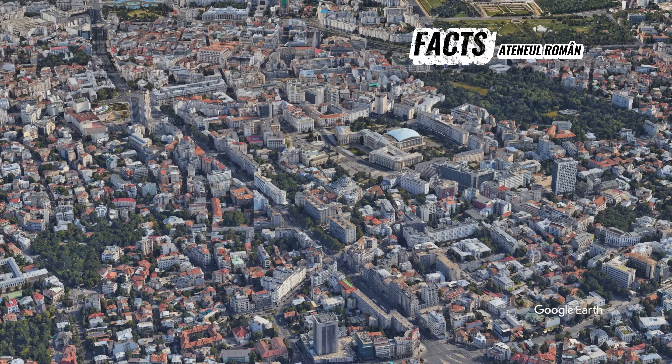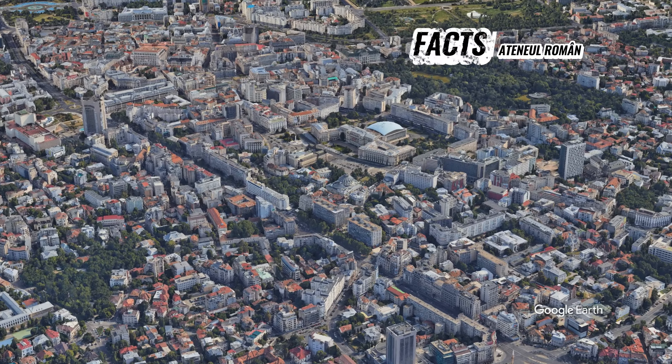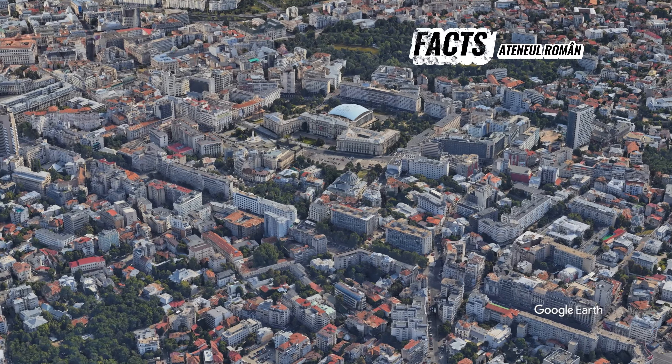The building has been recognized as a symbol of Romanian culture and a leading cultural venue, hosting some of the most prestigious music events and concerts in the country.